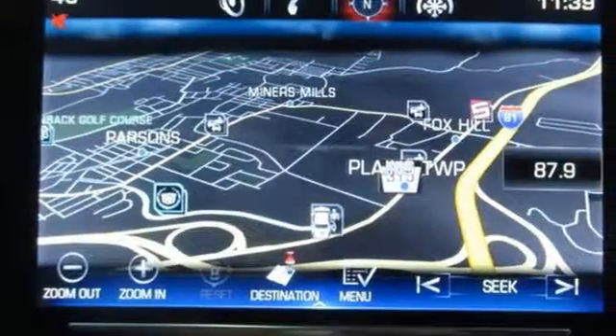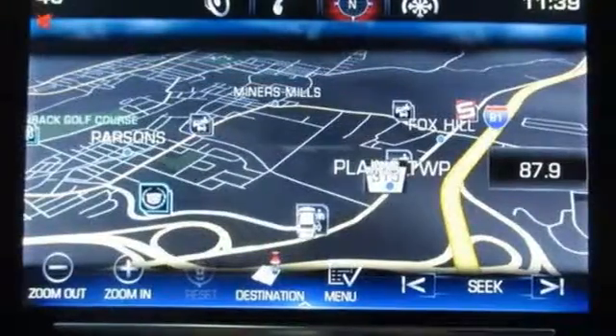It also features leather upholstery, multiple airbags, stability and traction control, and fully automatic headlights.